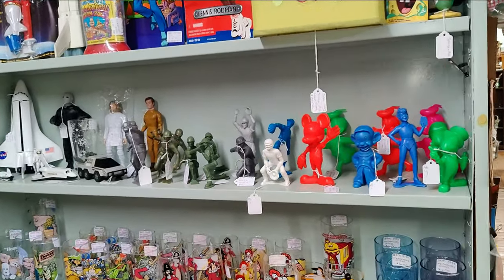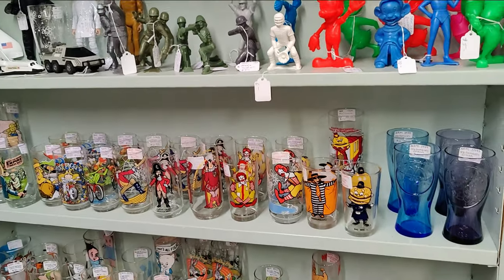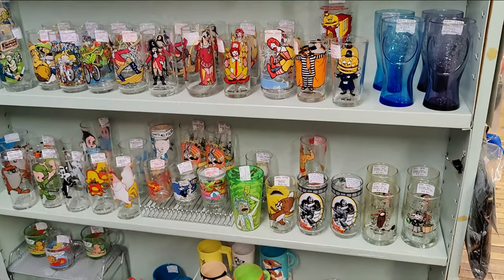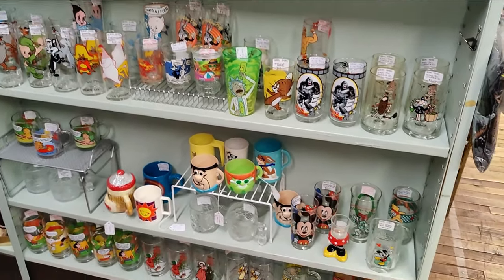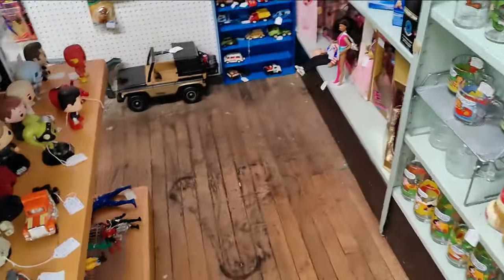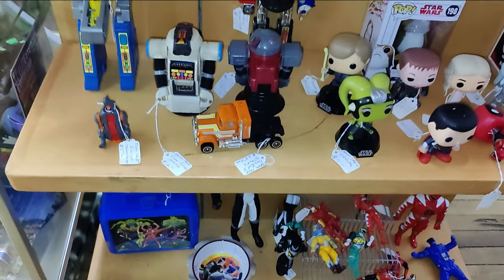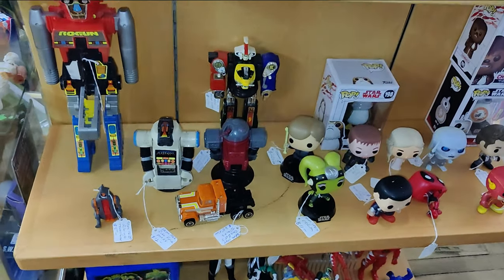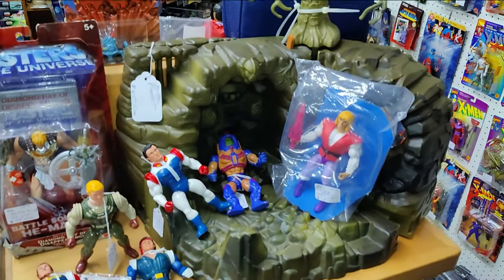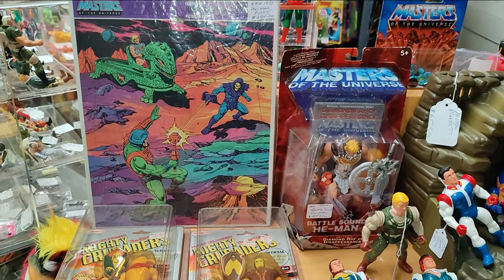There's some vintage Marx from the 60s and 70s. Collector glasses. Over here I have just a little bit of Power Rangers left. Some Pops. Rogun, GoBots. MOTU. That's a really cool puzzle.